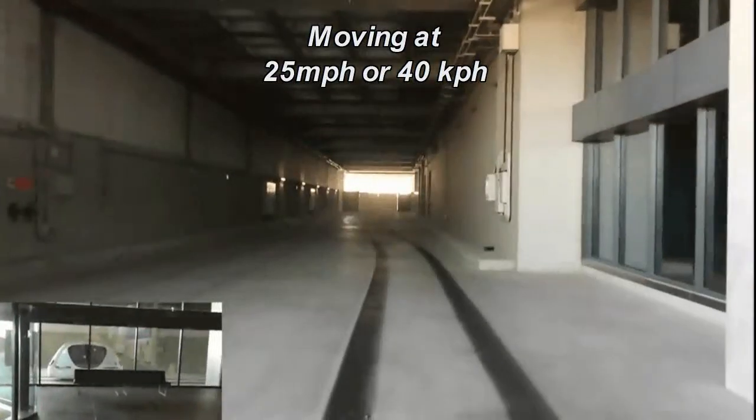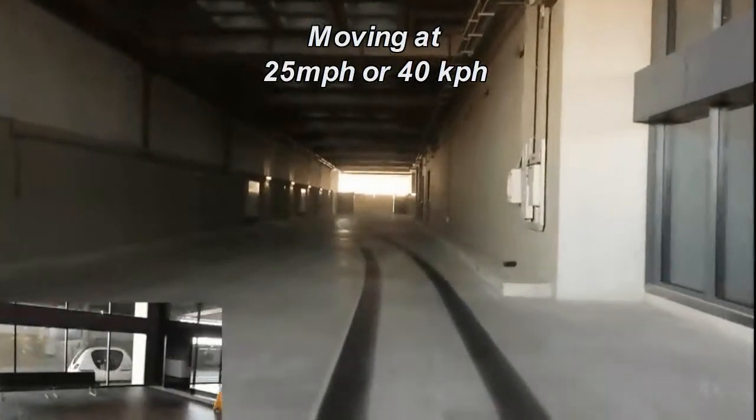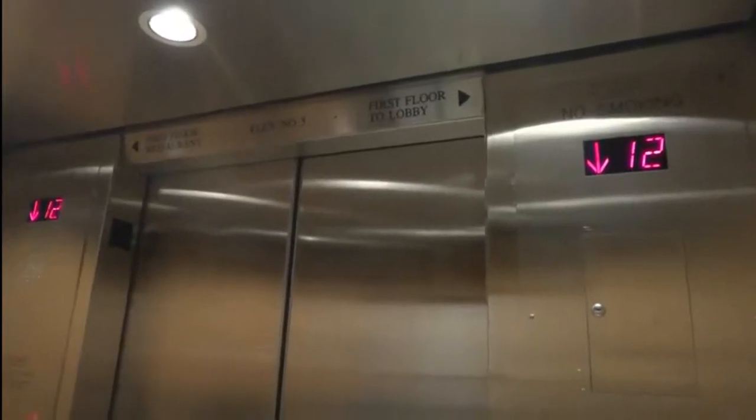The best way to deal with a full elevator is to relax and wait for the next one — another will be along shortly.